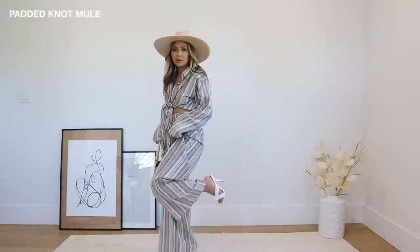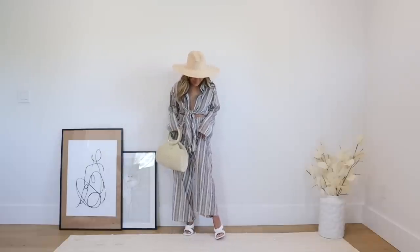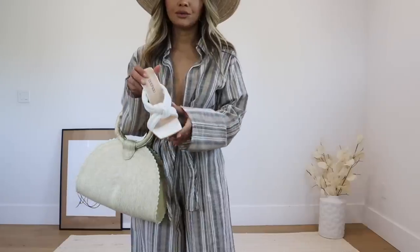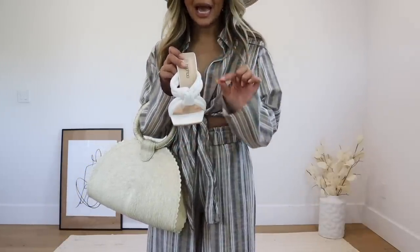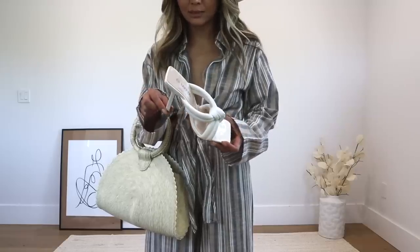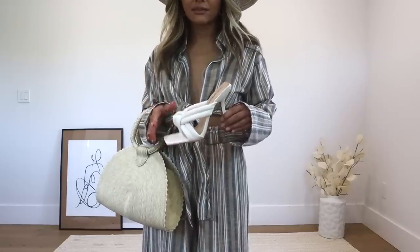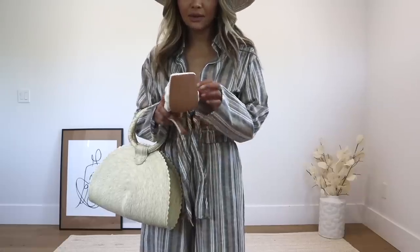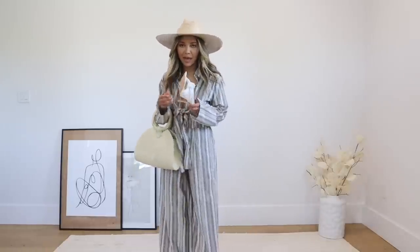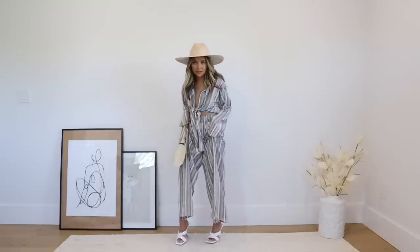I did find another pair of heels from Boohoo that I wanted to share. They feel and look so expensive. Up close it's like a knotted padded heel with a really nicely shaped heel, similar to the first pair I showed you. I'm a true size 7 and they fit me perfectly. I am so impressed and so happy with them. If you guys can get your hands on these padded ones, go for it because they look so good.